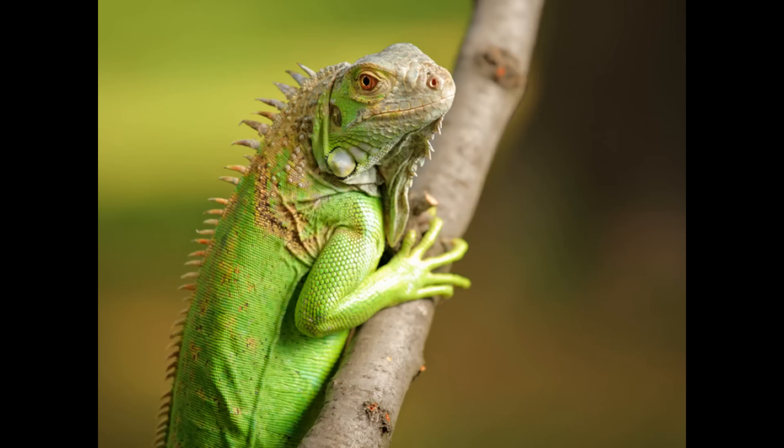Iguanas are cold-blooded reptiles that rely on their environment to heat their bodies. They will spend a lot of time basking in the sun in order to heat their blood. The pouch at the base of their neck is called a dewlap and is used to regulate their body temperature.